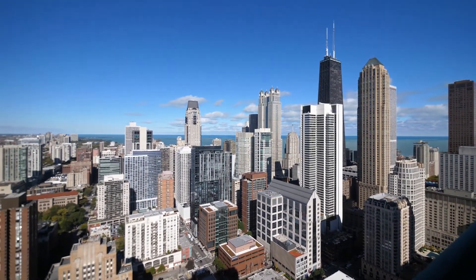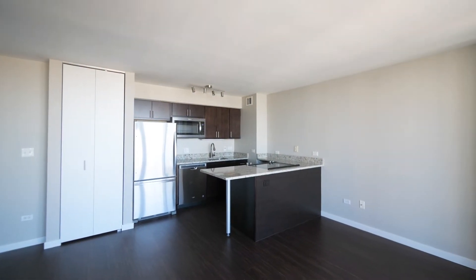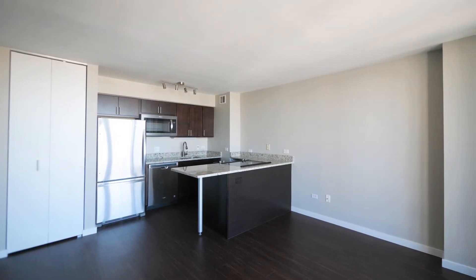Let's head inside for a walk through the apartment. Just stepped in off that wide balcony to a spacious living, dining, kitchen area.